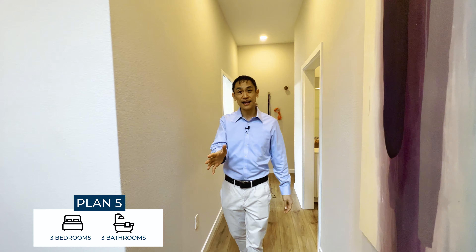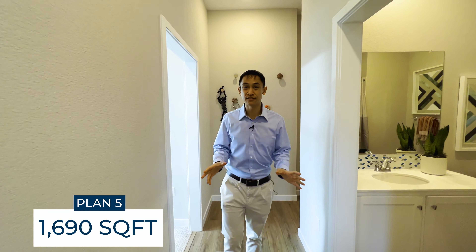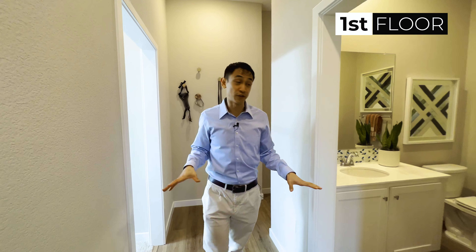This is the Plan Five — three bedrooms, three bathrooms, 1,690 square feet. We're on the first floor.